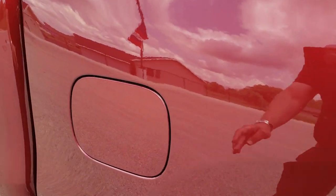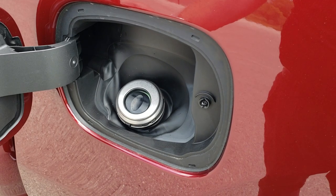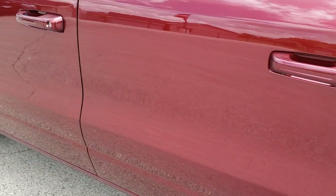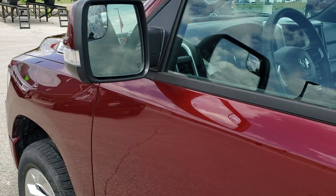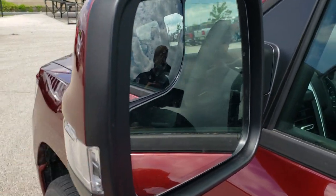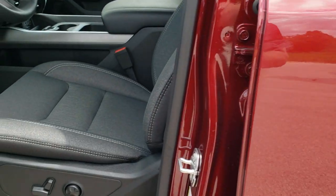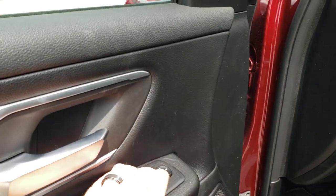One of the standard features on these new Rams is the capless fuel fill, which is a really nice feature. You're going to get the heated mirrors with the built-in LED directional signals as well as the blind spot mirrors, and they are heated. They also power fold in with this button right here — you can see they go in nice and smoothly.